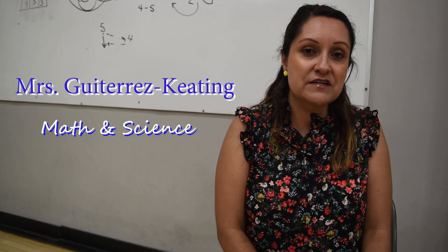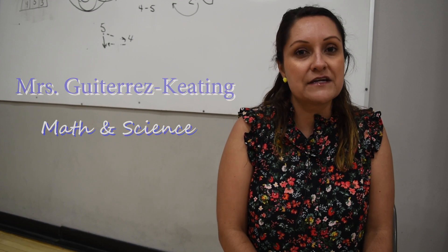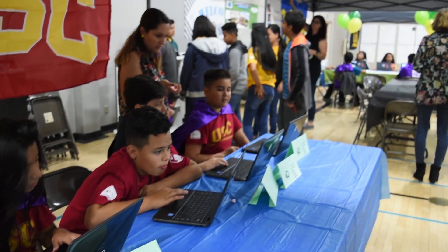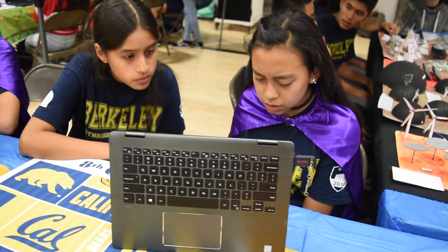This year we piloted the Discovery Education Techbook. It's been very, very successful and nice for the students. I teach the English language learners and some of them really don't speak English at all, and the fact that this textbook is in English and Spanish makes a big difference.